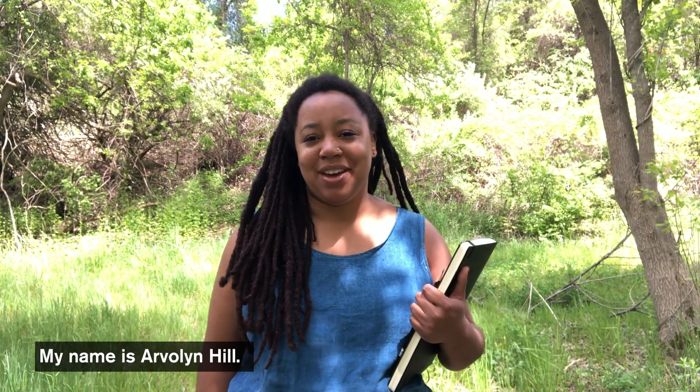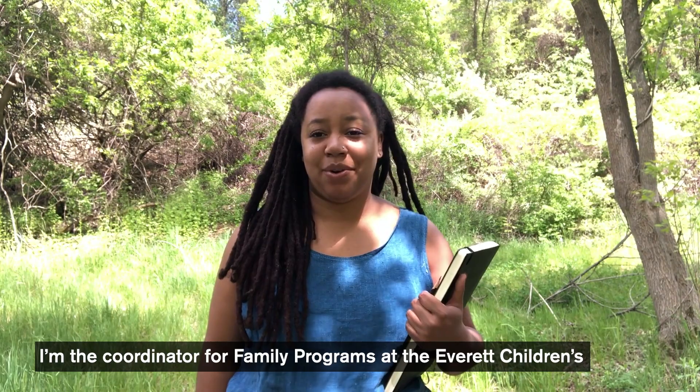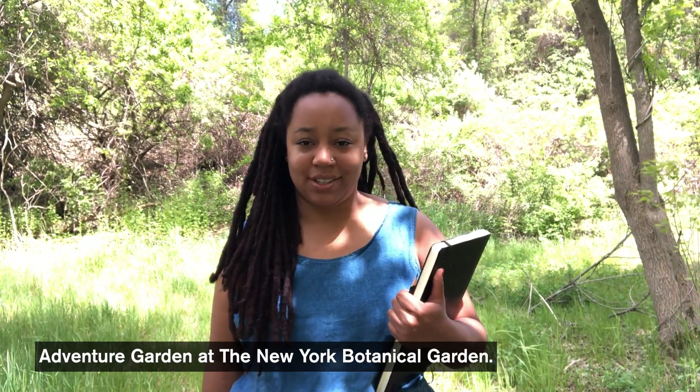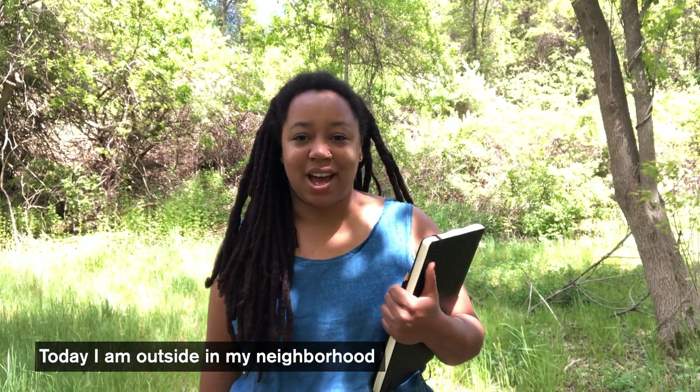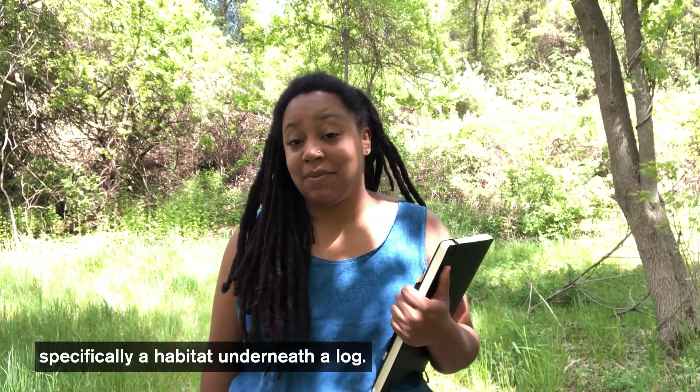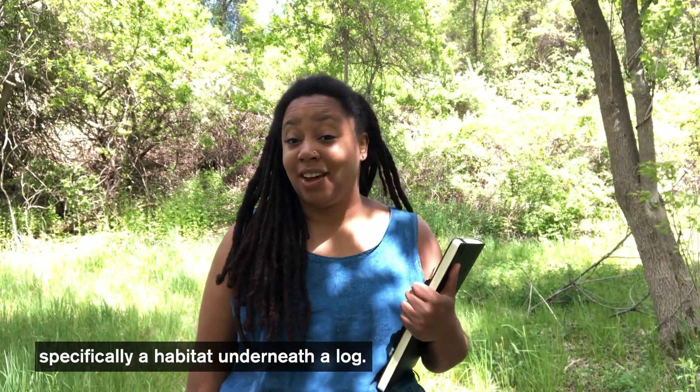Hi everyone, my name is Arvalyn Hill and I'm the coordinator of family programs at the Everett's Children's Adventure Garden at the New York Botanical Gardens. Today I am outside in my neighborhood and I'm going to be exploring habitats, specifically a habitat underneath a log.